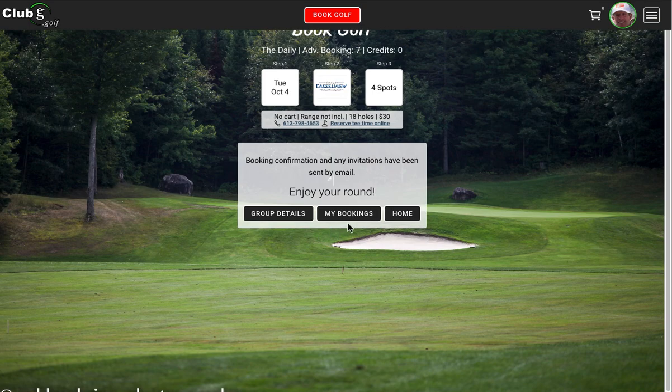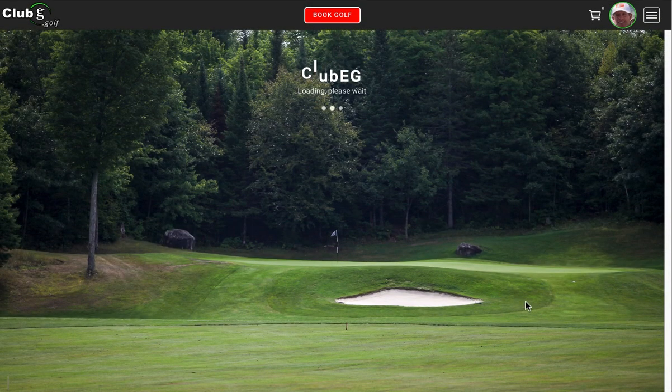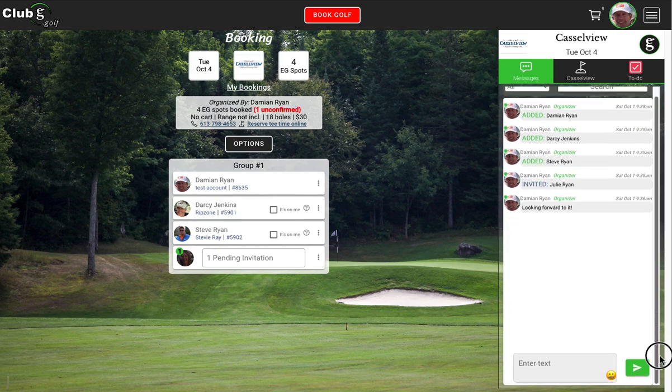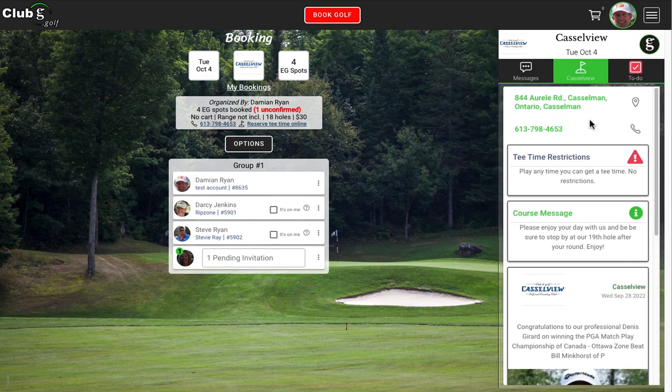It's asking you what you want to do next — if you want to see your group details, click that. On this page you'll see some new stuff. There are three sections. The first is a message section — everything you do with this booking will be recorded here, all the steps. If you want to have a chat with your people, you can type in a message and they will see it, and everybody in the booking can do the same. There's also news from Cassidy — basic information about address, phone number, tee time restrictions, any message from the course, and news items they may have posted.